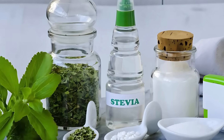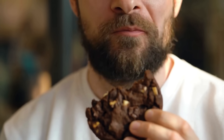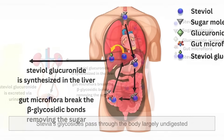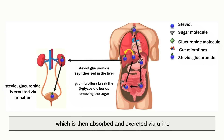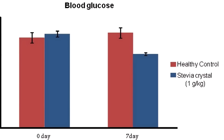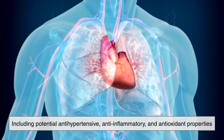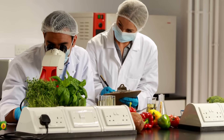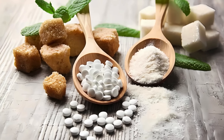Another interesting aspect of stevia is how it interacts with our body. Unlike sugar, which is metabolized and contributes to calorie intake, stevia's glycosides pass through the body largely undigested. Our gut microbiota helps break them down, and they are then absorbed and excreted via urine. Because of this process, stevia has no significant impact on blood glucose or insulin levels. Several studies have even suggested that stevia may have beneficial effects, including potential antihypertensive, anti-inflammatory, and antioxidant properties. While more research is needed, the early findings are promising.